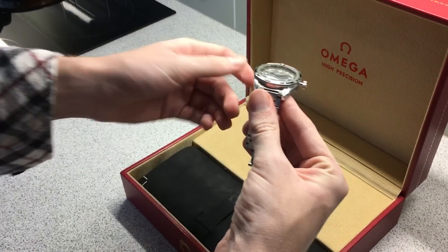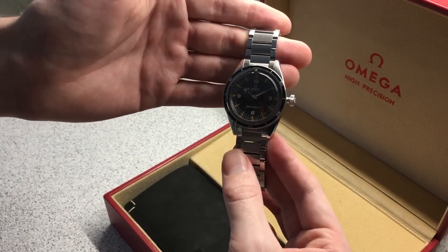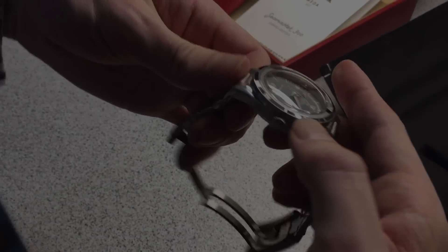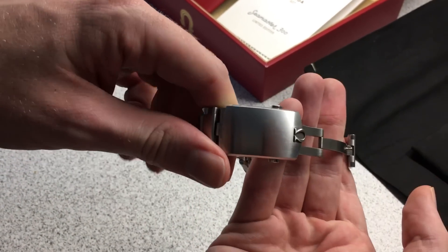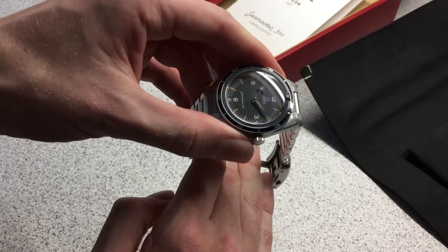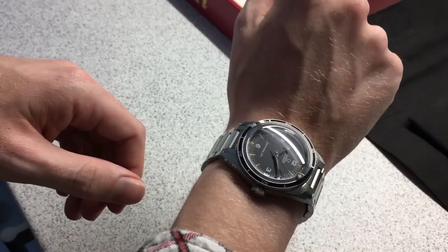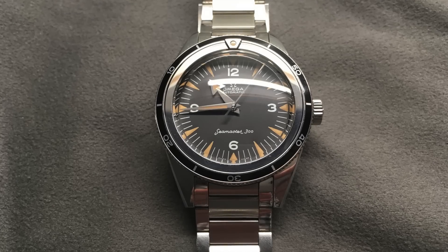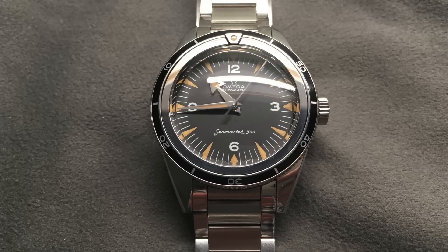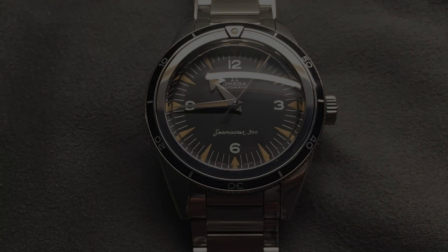Why the '57 Seamaster? To me, it is one of Omega's best-kept secrets. Of all the models in Omega's sports lineup — especially the dive or water-going watches — this is the establisher. When we look at models like the Planet Ocean and the Aqua Terra, both of which express the real DNA of Omega's design language in this category, and when we look at the '57 we can see where all the inspiration came from. Every single component is unique to the Seamaster 300, and that was one of the most important elements I hunted for.